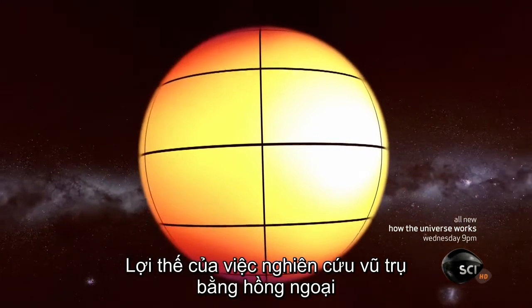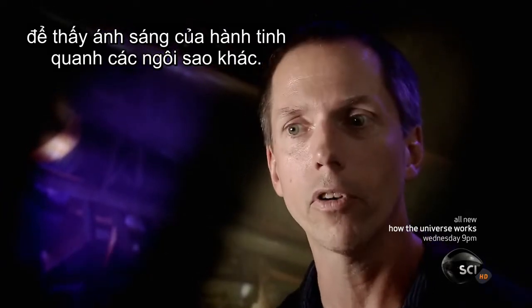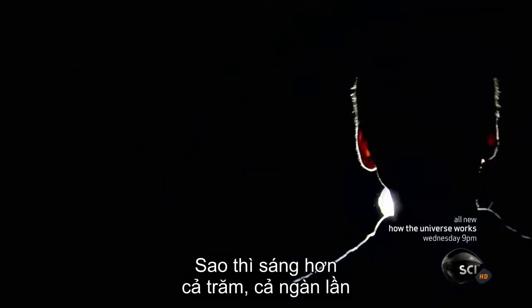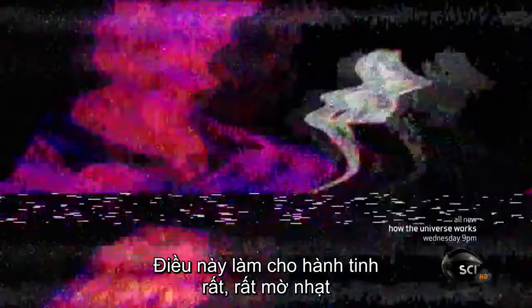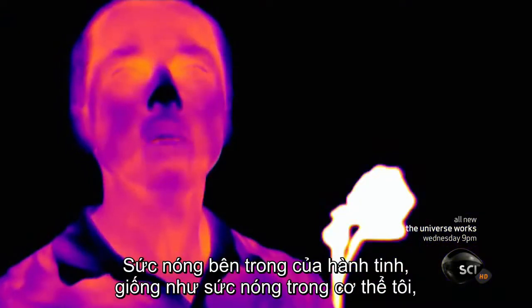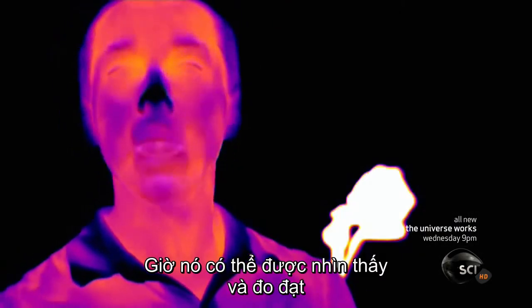One advantage of studying the universe in the infrared is it gives us the opportunity to see the light coming from planets around other stars. When you try to look at the light of a planet next to the light of a star, the star is hundreds of thousands of times brighter than that planet, which renders the planet very, very faint. But if we push into the infrared part of the spectrum, the internal heat of the planet — just as my internal heat — causes the planet to glow. Now it's observable, measurable.